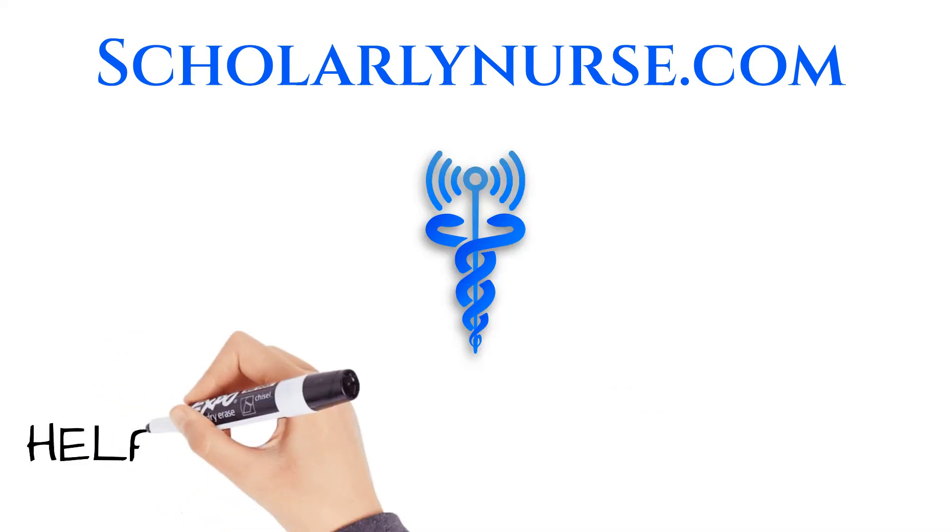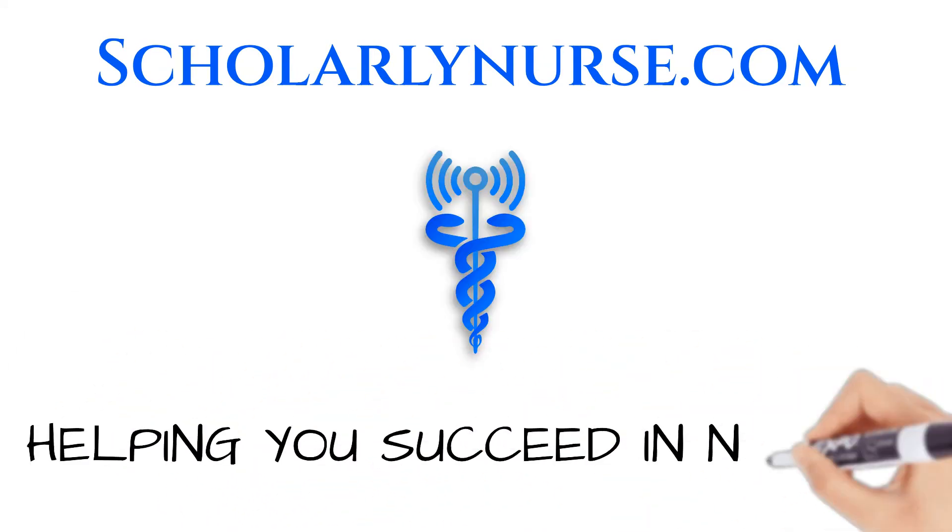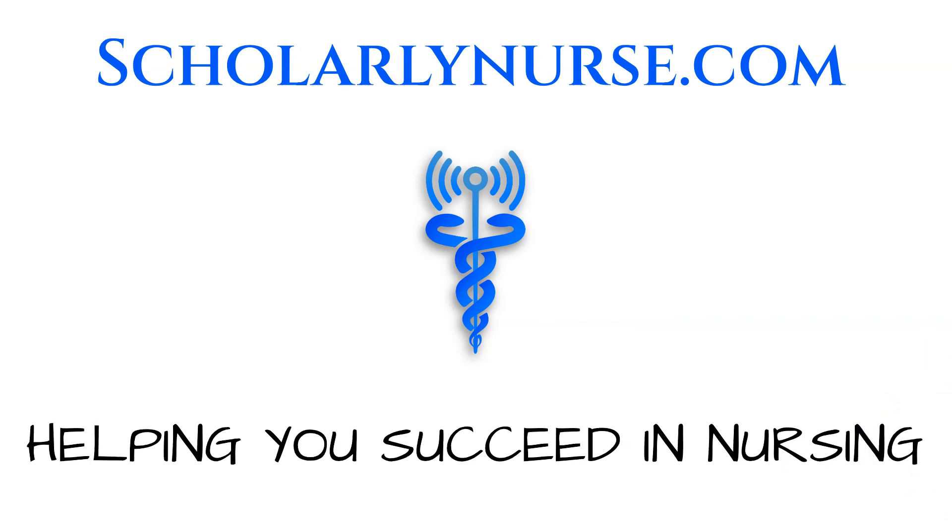If you enjoyed this video, please hit the like button and be sure to subscribe for next week's video, which will cover the recommended vaccination schedule for 2020 and tips to help you remember it. Have a fantastic day!